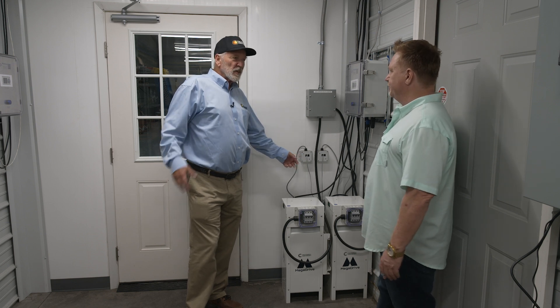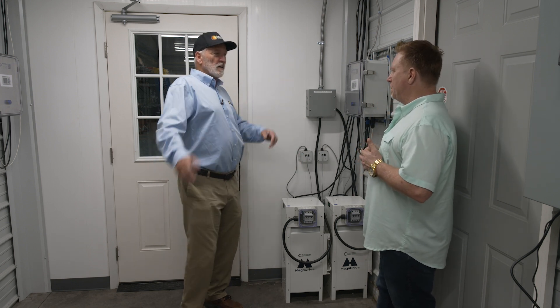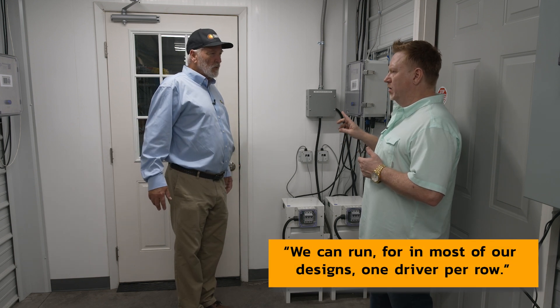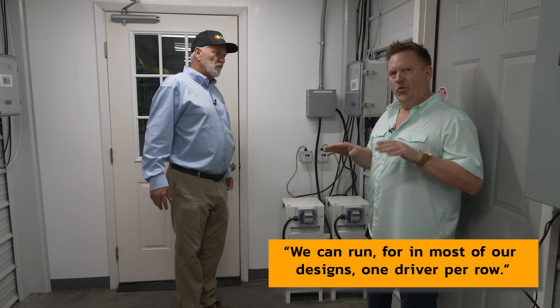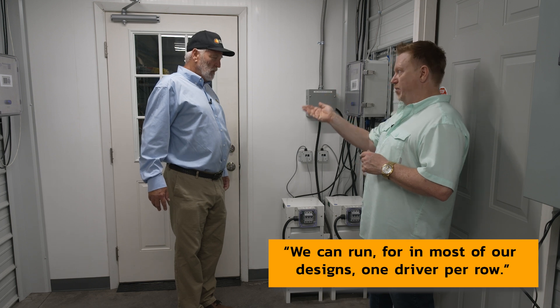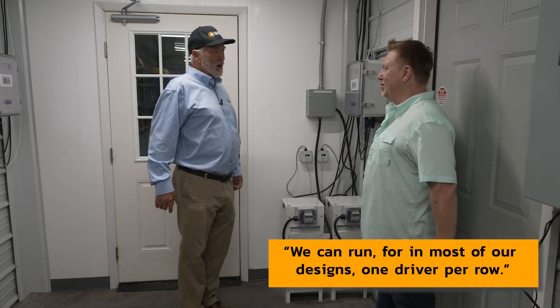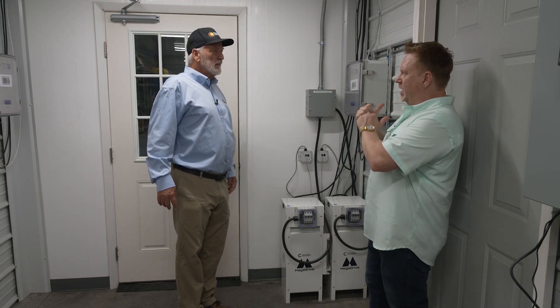100%, and modular — everything here is modular, can be relocated, expanded, or contracted fairly easily. In most of our designs, we run one driver per row. Our typical room layout has four rows, so four drivers with your Mega Flip option powers two rooms at the power of one. We try to use all the innovation you develop for your lights in the Dayarc design.